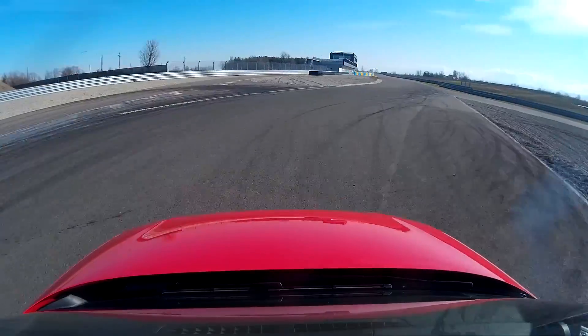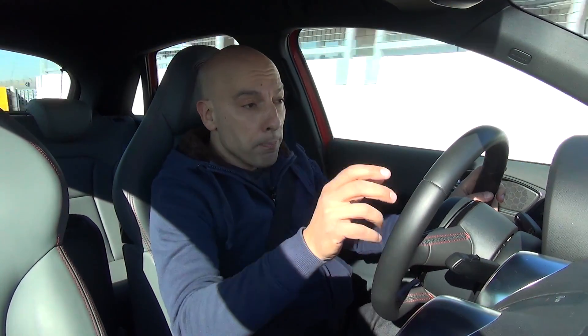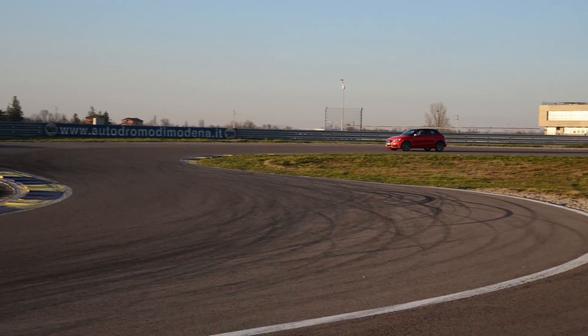For braking, the car is not that light — it's almost 1400 kg — but up front there are upgraded discs and dual-piston calipers that do their job well.